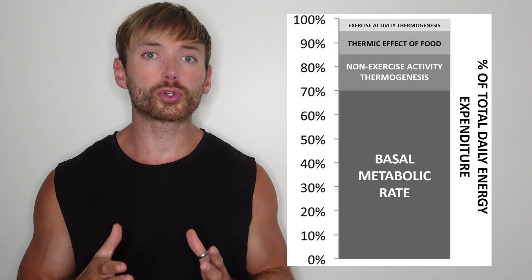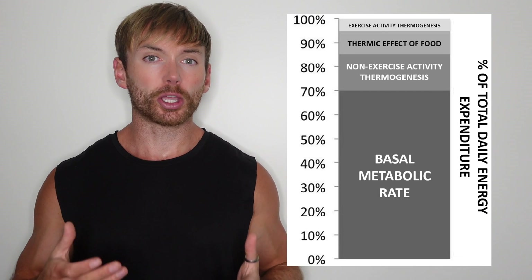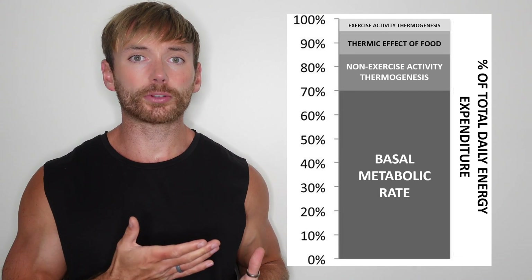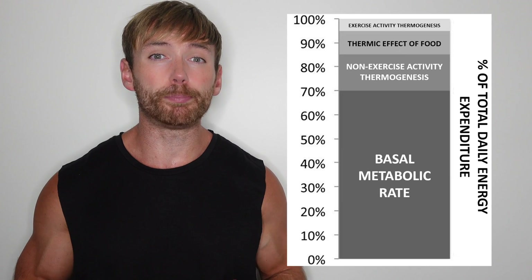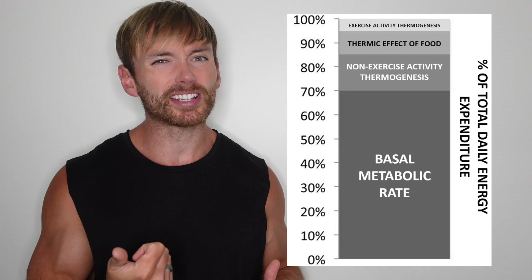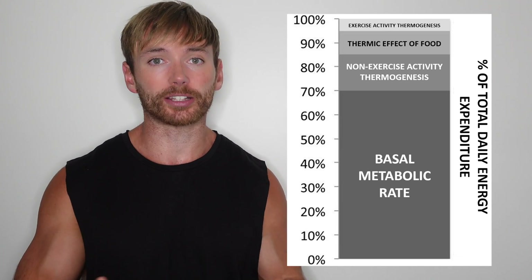This chart shows you something called total daily energy expenditure, which is just a fancy term for the total number of calories you burn per day. Each of these components are different reasons that you burn energy. The biggest one is basal metabolic rate at the bottom, which is also referred to as resting metabolic rate or resting energy expenditure.